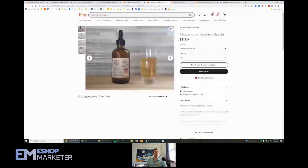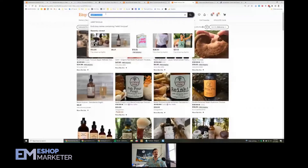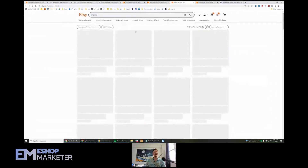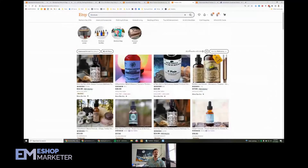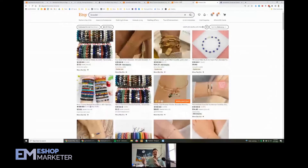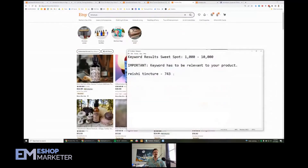Let's go back and look at the keywords — very important for this listing. The first one we looked up is 'reishi tincture' and it's got 743 results. That's not bad. Your keyword sizes are going to vary depending on how big your niche is overall. Tinctures is not as big a niche as necklaces — there are 22,000 listings with 'tincture' whereas 'bracelet' has about 3.8 million. Just because this keyword only has 743, it doesn't mean it's a bad keyword — it's still great because overall it's not a really large niche.